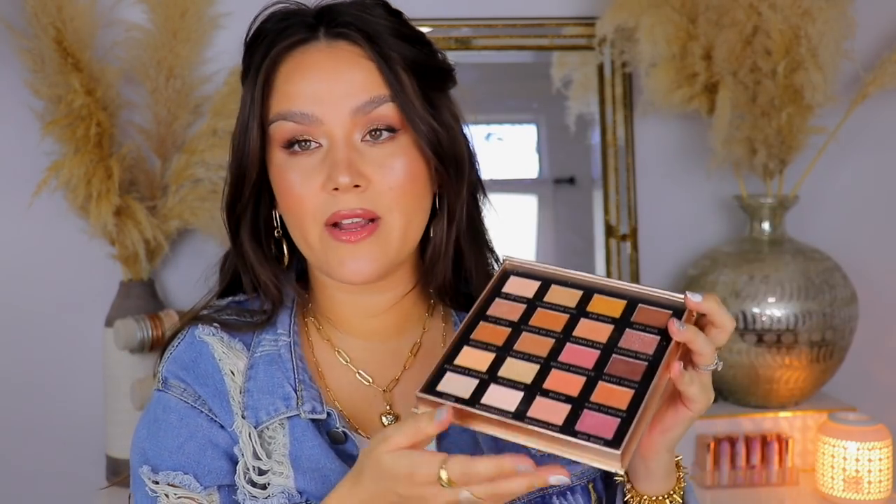Another palette I plan on decluttering is from Iconic London — I got this in my Glossy Box advent calendar last year. There's actually nothing wrong with the palette. It would be an ideal palette to travel with because you have a mirror and a large array of natural neutral shades. But if I'm going to go for a shape like that, I just have other palettes that I prefer. Plus I don't think this is worth the actual retail price — I'm almost positive this palette is supposed to be in the $60 range. There are other palettes out there with the same sort of color story that are much more affordable.